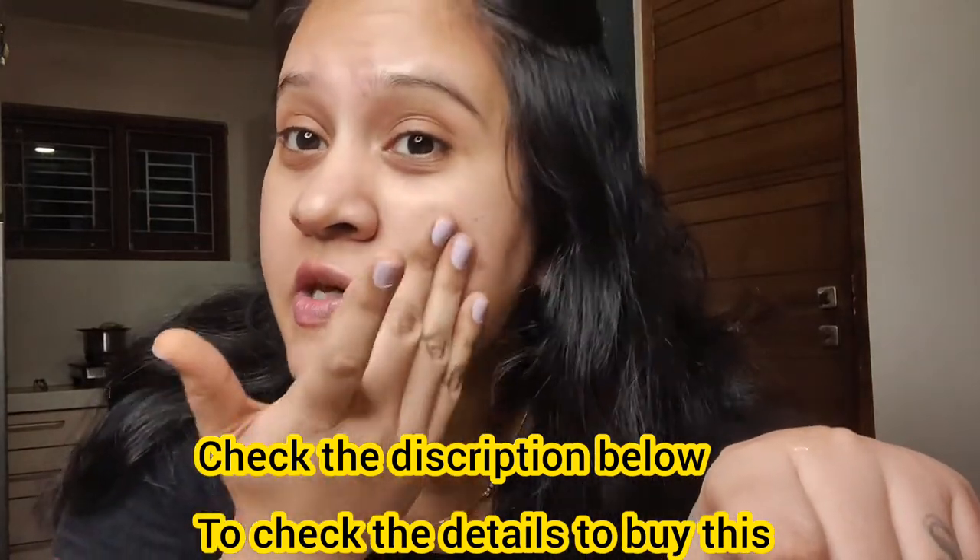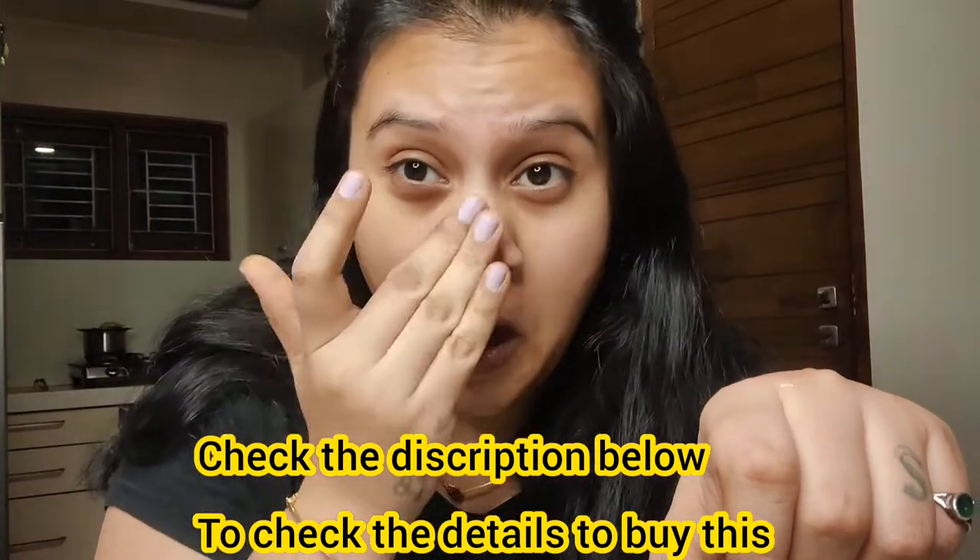Usually my cheeks are very dry and it becomes itchy most of the time. This snail mucin just calms and soothes my skin — I just love it. Sensitive skin, you know — irritated skin will love snail mucin. I can just guarantee you that.